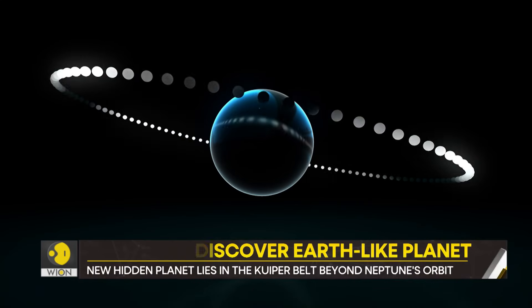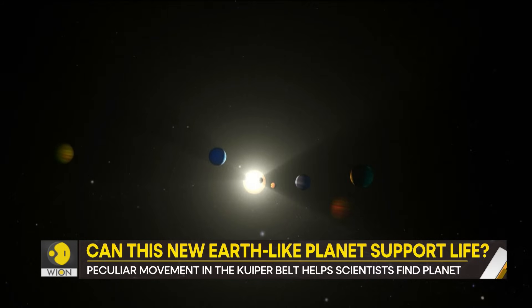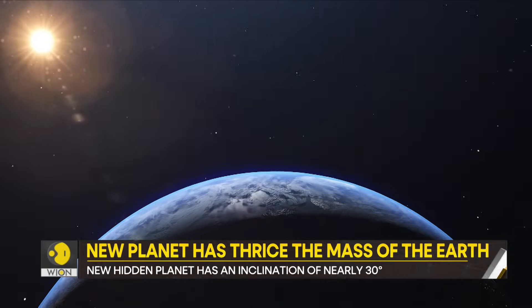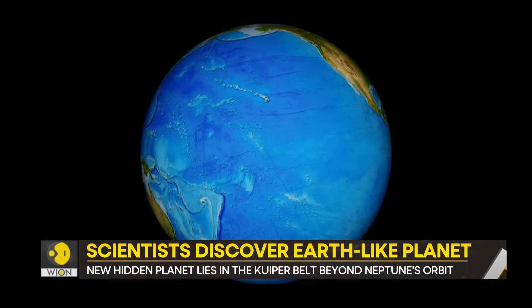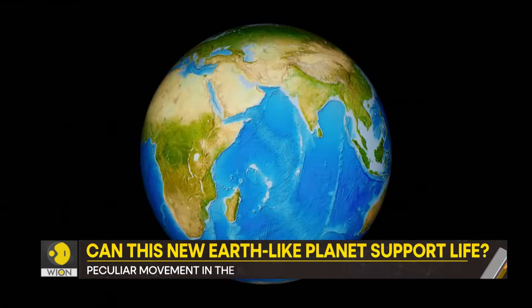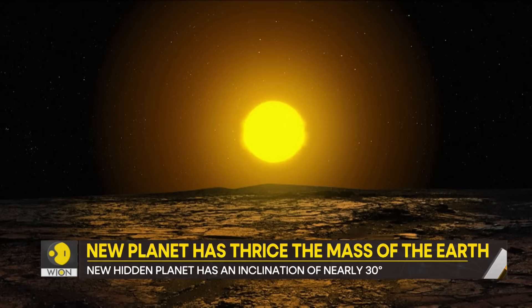Most giant exoplanets orbit their parent stars on elongated orbits, which results in varying climate and prevents the evolution of complex organisms and even the origin of life. The tilt of a planet's axis also matters a lot. For example, reports say that the huge change in Mars's axial tilt angle could have resulted in the loss of its atmosphere.